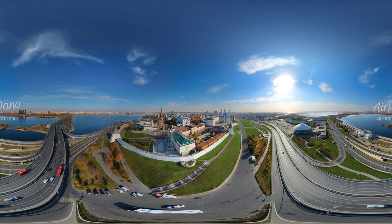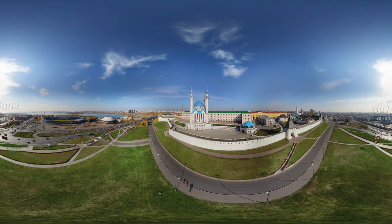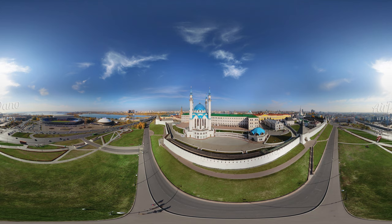Over a thousand years ago, a fortress was built here, and that's how the history of the city began. The Kazan Kremlin was an outpost for the Golden Horde and the Kazan Kanat.